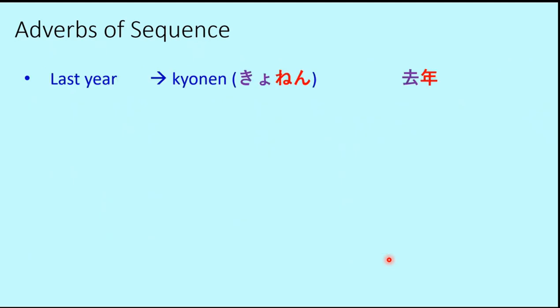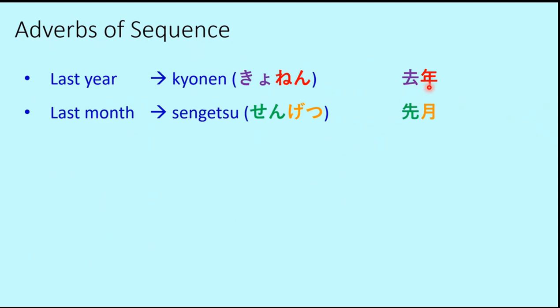Today's first adverb of sequence is last year, which is Kyonen. This uses the kanji for Kyo and the kanji for Nen (year). Kyo represents the 'previous year.' Then we have last month, which is Sengetsu. Getsu is the kanji for month, and Sen represents 'previous.' Sengetsu means last month.